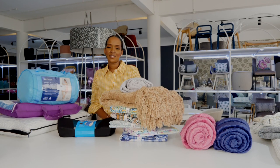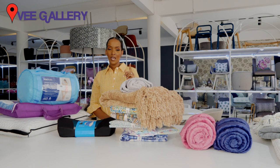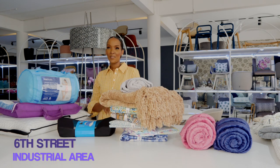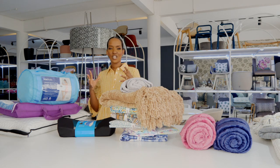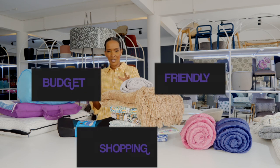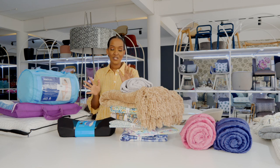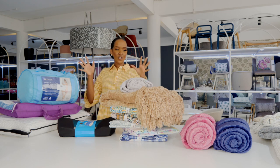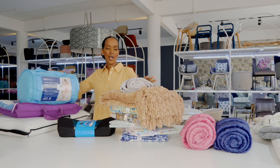Hi guys, welcome back to my YouTube channel. Today I'm back at vGallery, located on 6th Street Industrial Area here in Kampala, Uganda — one of Kampala's finest home decor and furniture stores. Today I'm taking you guys on budget-friendly shopping at vGallery. Anything under 300,000 — today I'm focusing on home decor pieces.